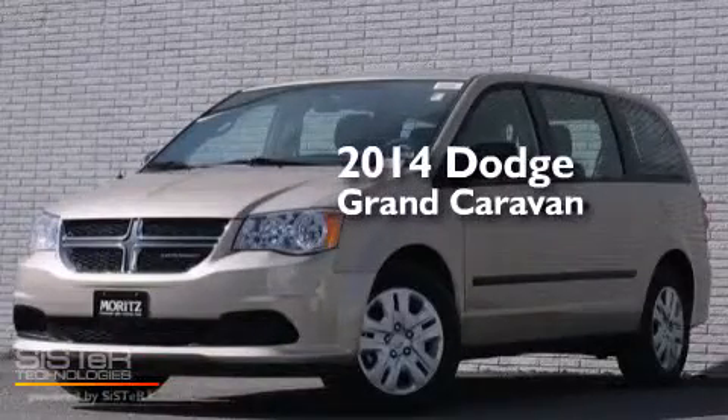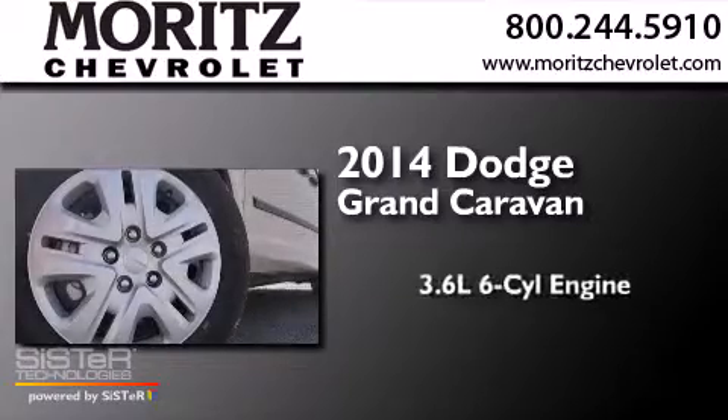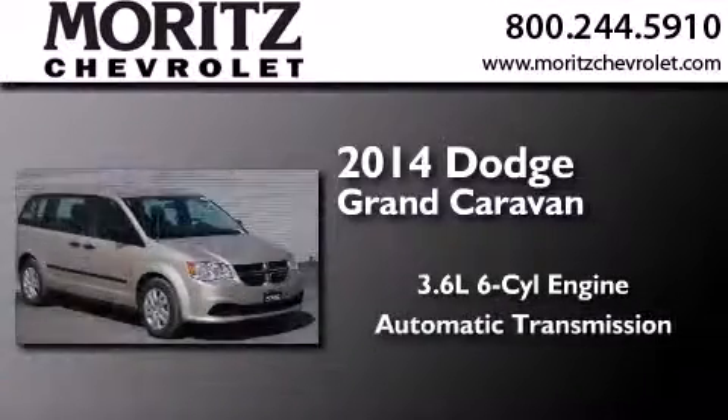This is a brand new 2014 Dodge Grand Caravan. It features a 3.6-liter, six-cylinder engine and an automatic transmission.